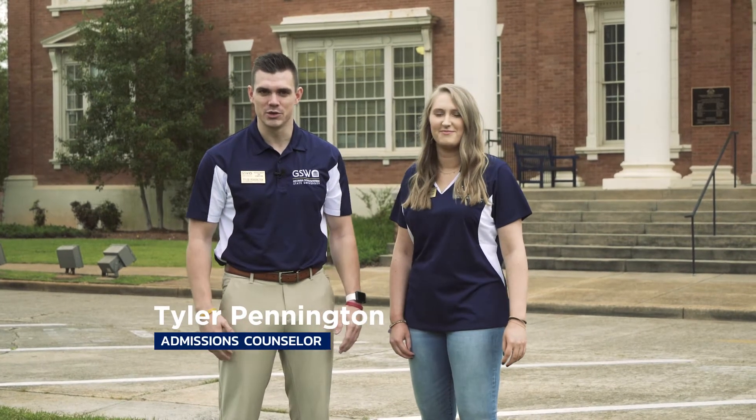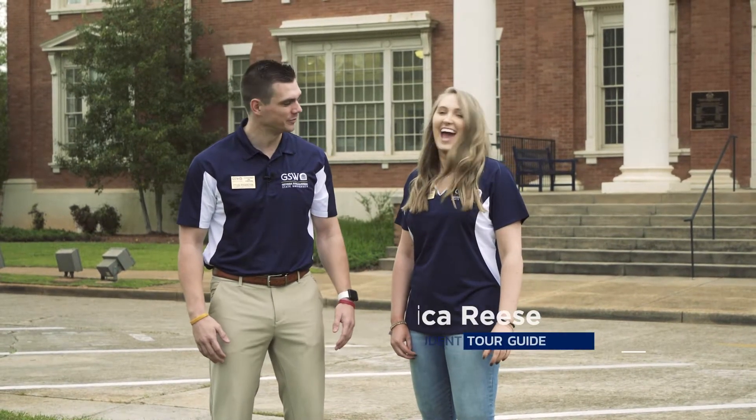Hey y'all, welcome to Georgia Southwestern State University. My name is Tyler Pennington. I'm an admissions counselor here at GSW. Thank you for taking the time out to learn a little bit more about our campus and what it's like to be part of the Hurricane family. And I'm Jessica Reese. I'll be your student tour guide today. We're so excited to take you on a tour of our campus so you can see GSW from wherever you are.